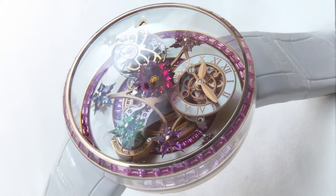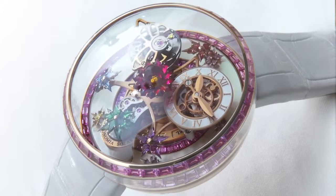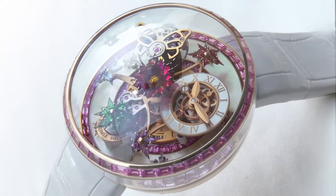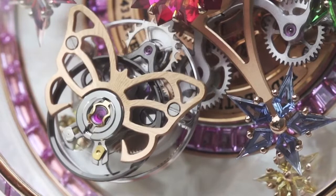The 42.5mm Fleur de Jardin features a 3-satellite movement that rotates around the dial in 10 minutes. On one satellite arm is the Jacob & Co. flying tourbillon.